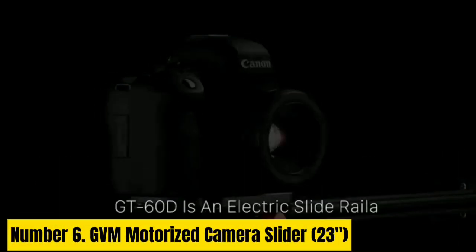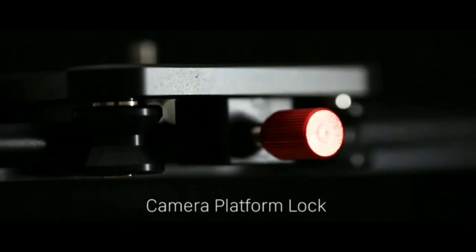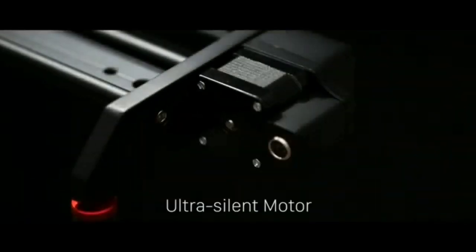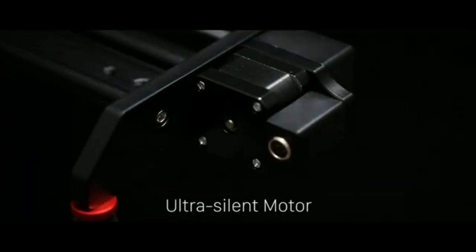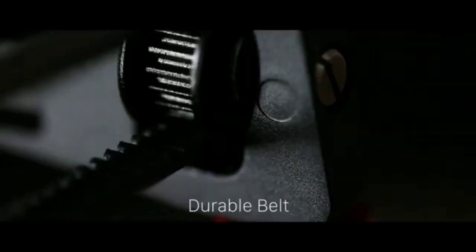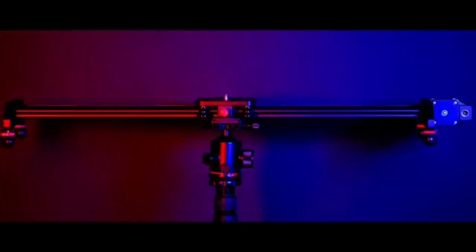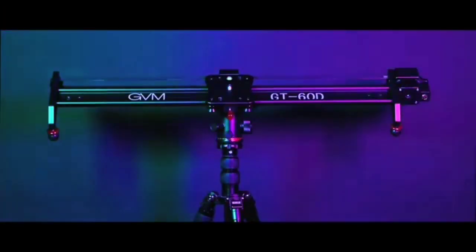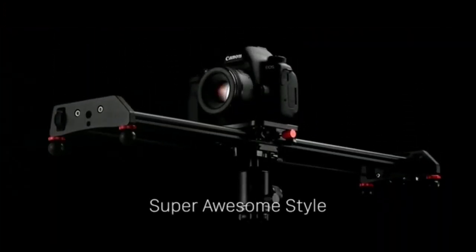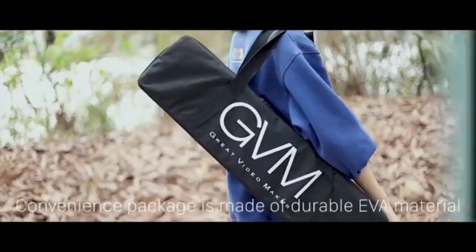Number 6: GVM Motorized Camera Slider 23. This 23-inch motorized slider by GVM is constructed of aluminum alloy, is lightweight, and designed for video and time-lapse photography. It supports loads up to 11 pounds and features 1/4-20 and 3/8-16 screw holds for use on the floor, on the table, or via a ball head connected to the camera. It also supports vertical, horizontal, and 45-degree shooting, making it a perfect all-rounder right out of the gate.